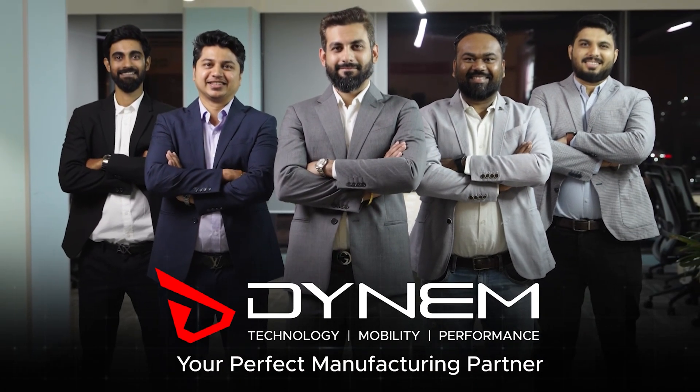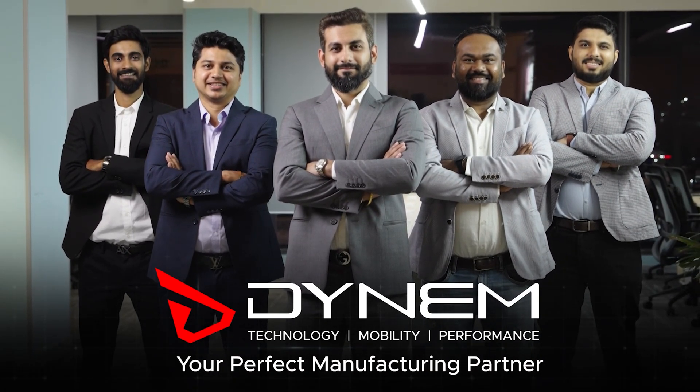At Dynam, we are committed to building not just e-bikes, but truly the future of mobility.